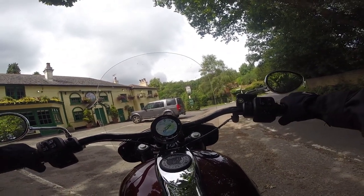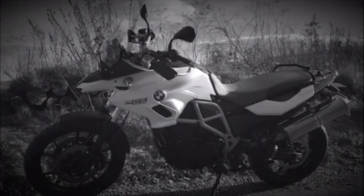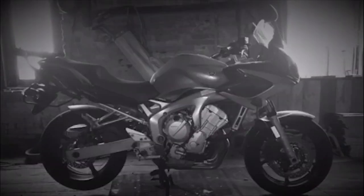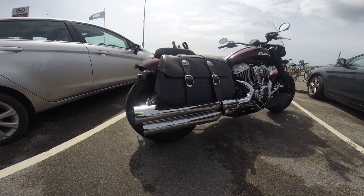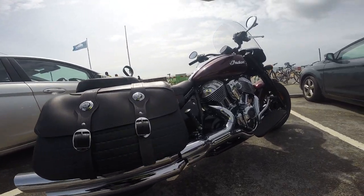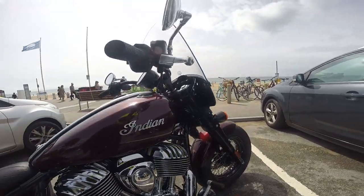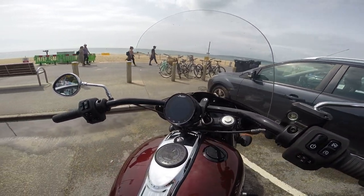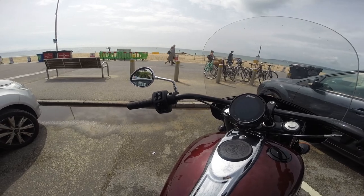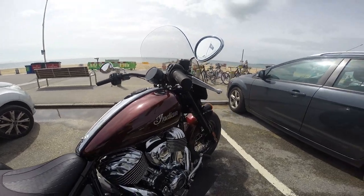A lot of heat coming off this bike. Hey everybody, it's Dick here. Today I'm riding the all-new 2022 Indian Super Chief Limited. The Super Chief Limited is powered by a 116 cubic inch, or 1890cc, Thunderstroke V-twin engine. The air-cooled engine has acclaimed 120 foot-pounds of torque and a whopping 79 brake horsepower.